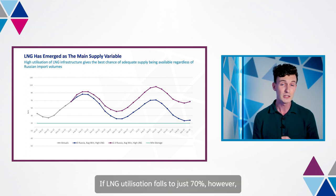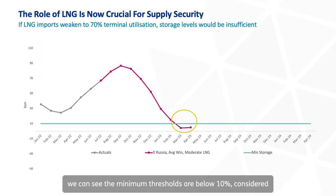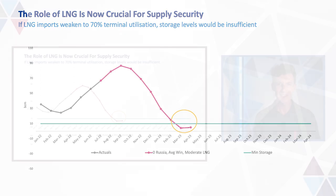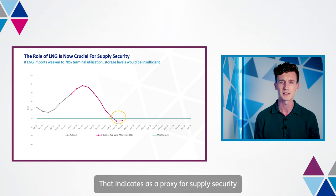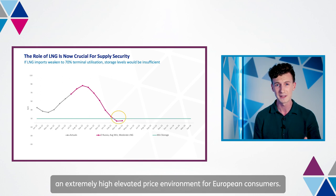If LNG utilisation falls to just 70%, however, we can see that minimum thresholds are below 10%, considered the operational minimum this winter, and fall negative next winter also. That indicates, as a proxy for supply security, that major demand curtailment would be needed and would represent an extremely elevated price environment for European consumers.